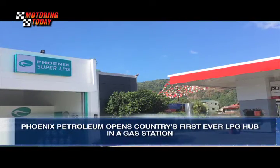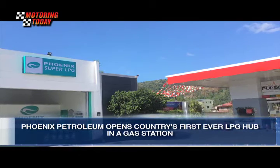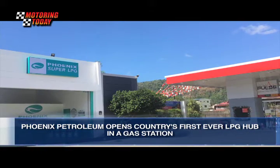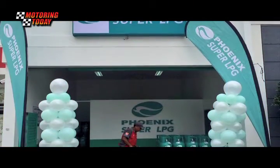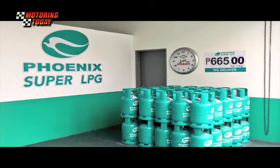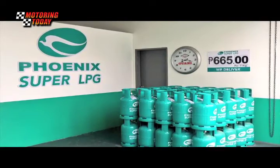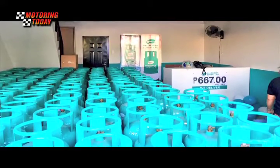Phoenix Petroleum has opened a Phoenix Super Hub at its fuel station in Olongapo City, Zambales. It's the first LPG showroom ever built inside a fuel station in the Philippines. Aside from Phoenix Super LPG cylinders that are available for pickup and delivery, the hub also offers free product installation and handling assistance to its clients — an upgrade to the usual LPG shopping experience.